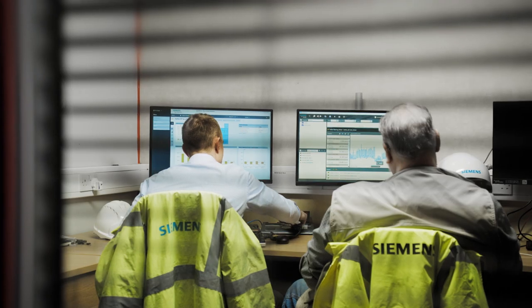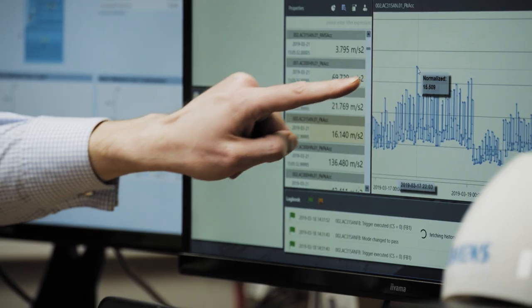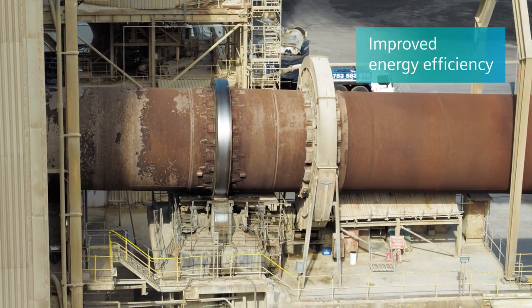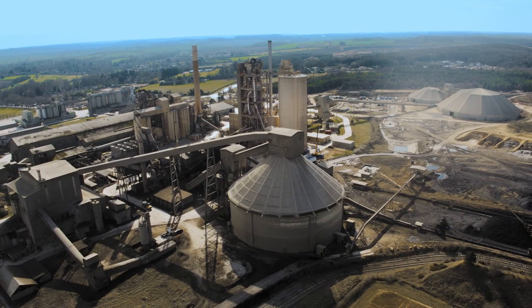Heidelberg worked very closely with Siemens, and we invited some engineers in and decided a good way forward would be to fit variable speed drives on the cooler. We can cool the clinker down at various stages to suit the needs of the plant, and this makes us a lot more energy efficient.